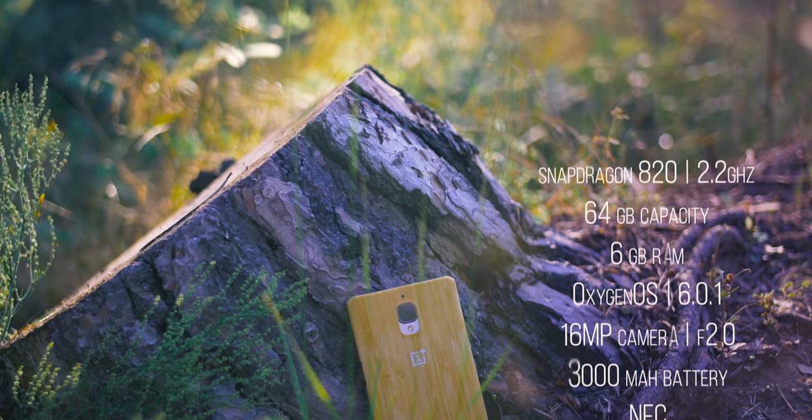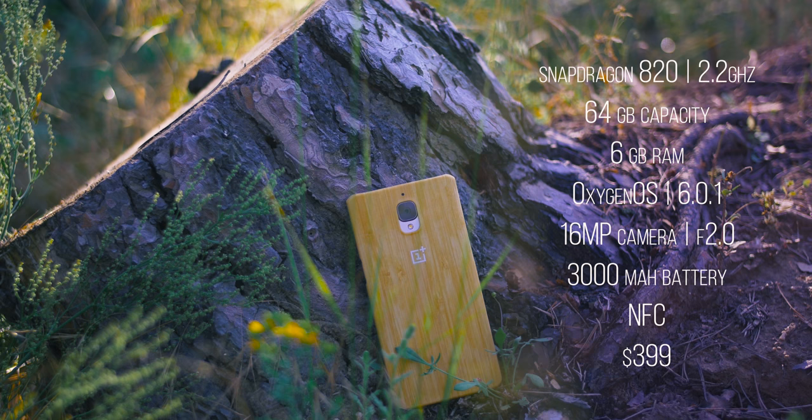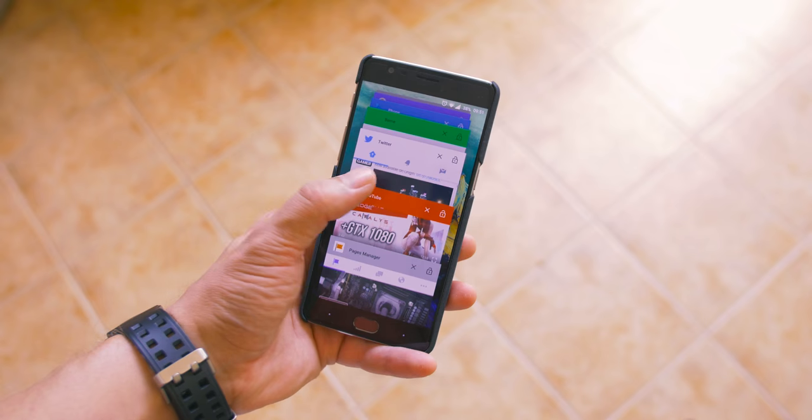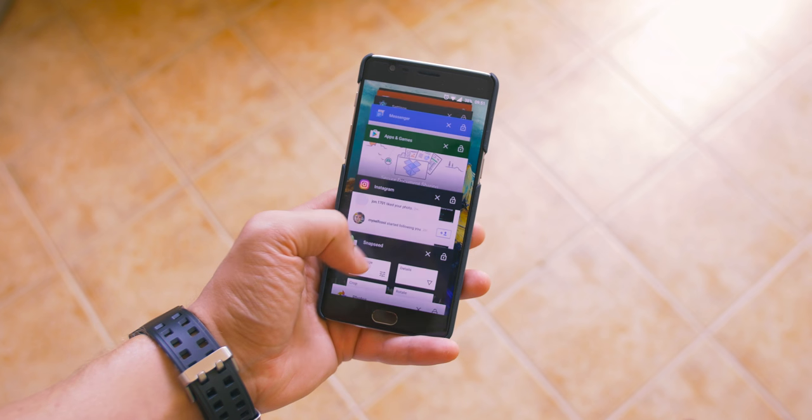The rest of the specs are pretty awesome and everyone was wowed by the 6 gigabytes of RAM, only to be disappointed by poor RAM management and some issues that arise there. But I could run 14 apps at the same time without needing to reload them, and I'm totally okay with that.